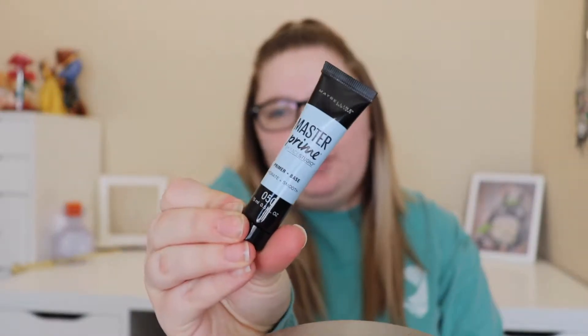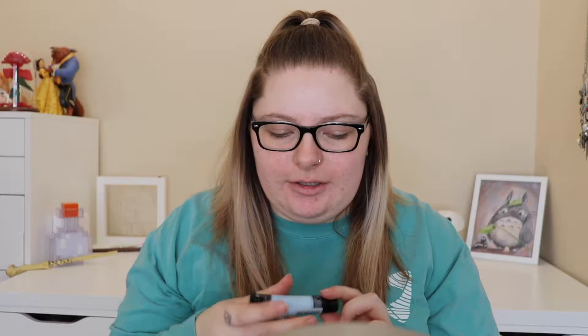The first thing I'm going to use is this primer. This technically wasn't on clearance, but because I bought stuff with Maybelline, they gave me this for free. I should probably take my glasses off. I'm not sure how I feel about this primer because it's a hydrating primer and I have really oily skin, so I don't know how well this is going to hold up.